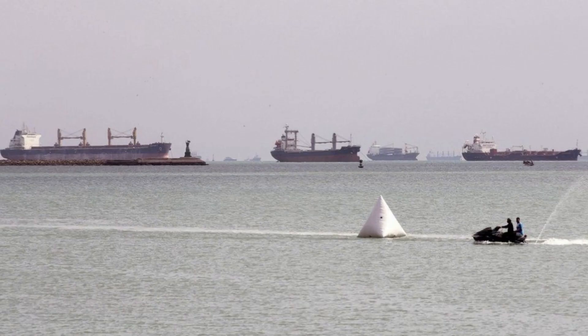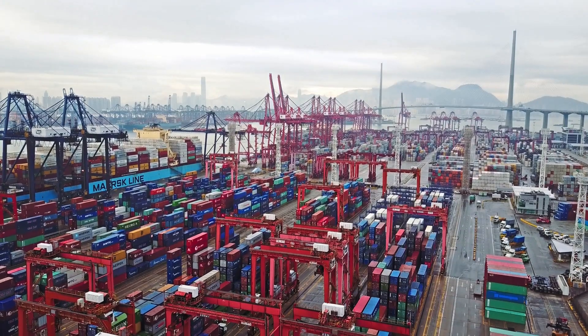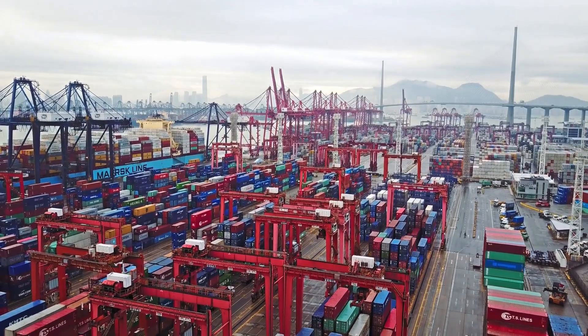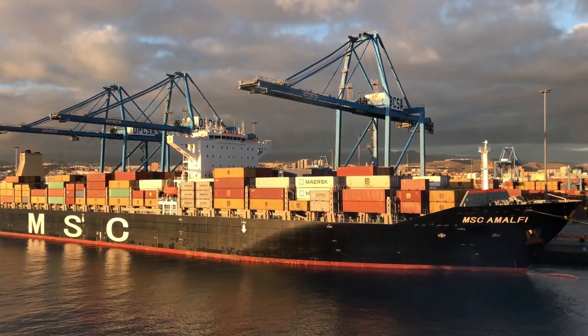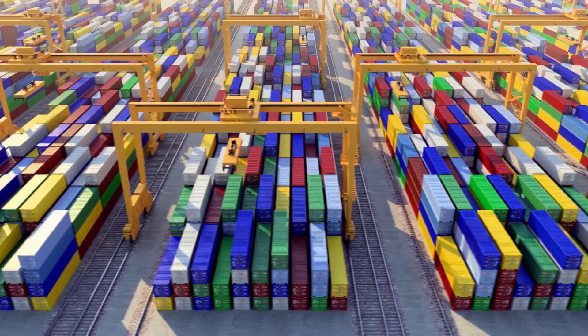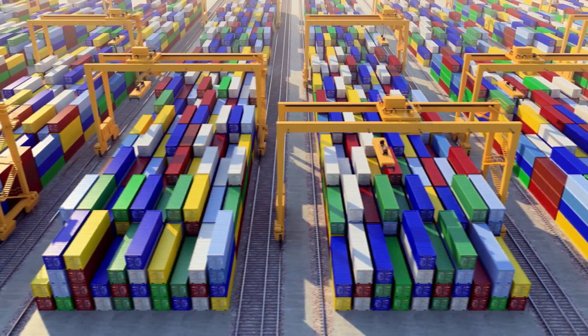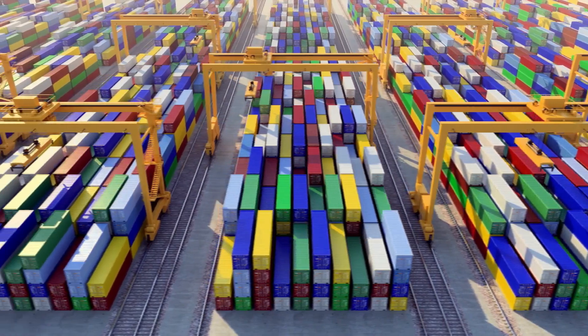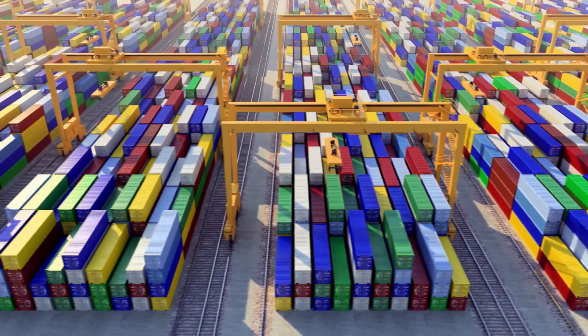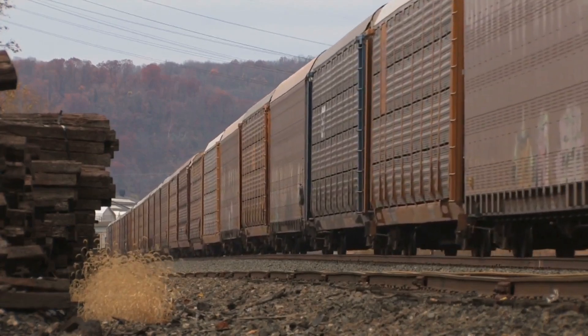Not only did this traffic jam hurt the world's economy, but it messed up ports around the world. When the traffic jam stops, a lot of ships arrive at ports all at once and overload them, because ports don't have the space for that many ships showing up simultaneously. These issues start in the ports, then continue onto the railroads, and then onto the roads.